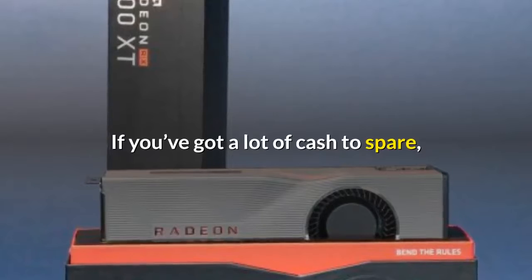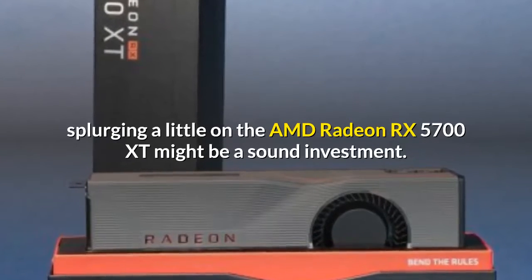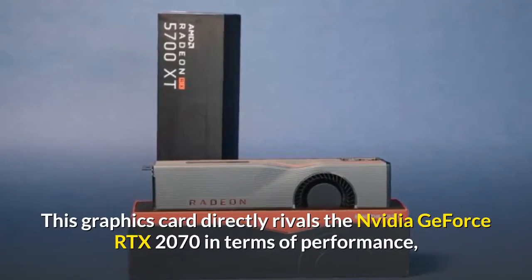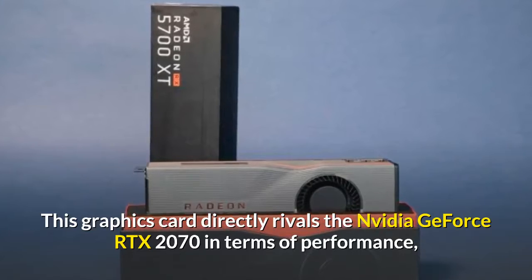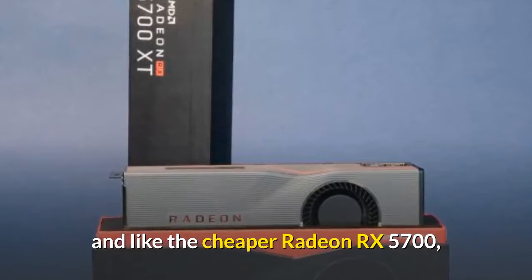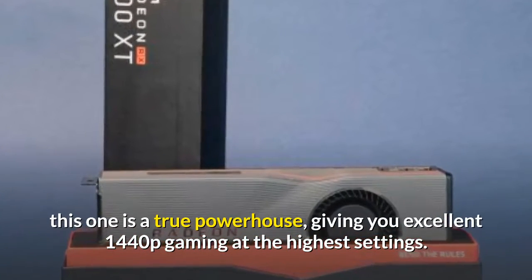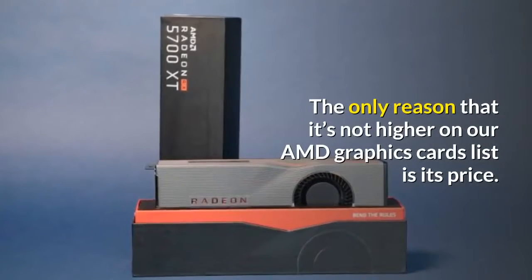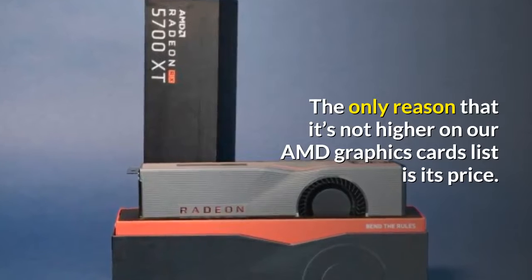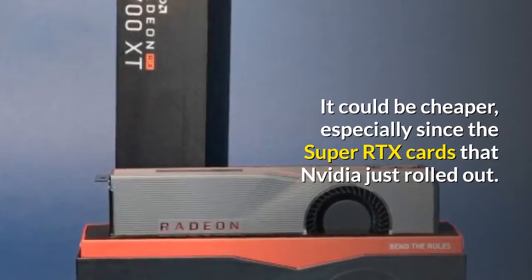If you've got a lot of cash to spare, splurging a little on the AMD Radeon RX 5700 XT might be a sound investment. This graphics card directly rivals the Nvidia GeForce RTX 2070 in terms of performance, and like the cheaper Radeon RX 5700, this one is a true powerhouse, giving you excellent 1440p gaming at the highest settings. The only reason it's not higher on our list is its price — it could be cheaper, especially since the Super RTX cards that Nvidia just rolled out.